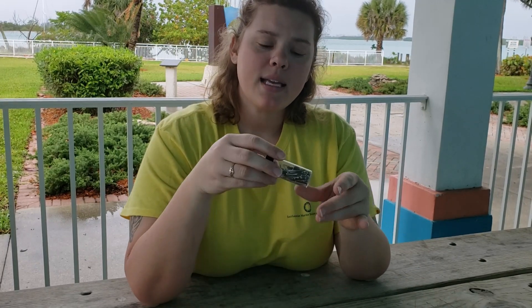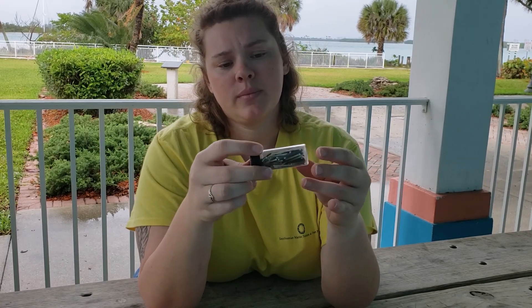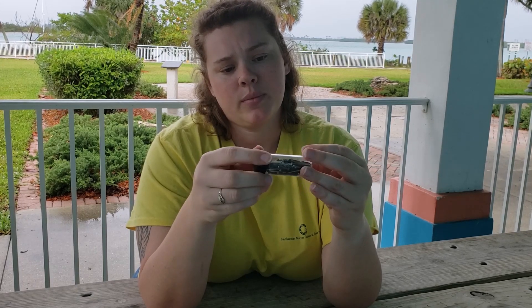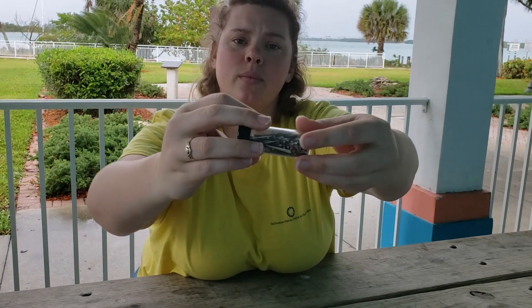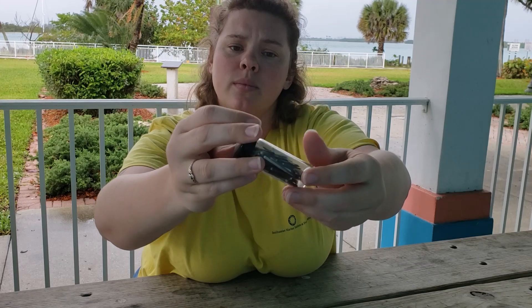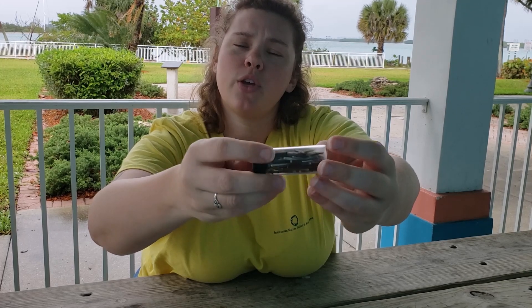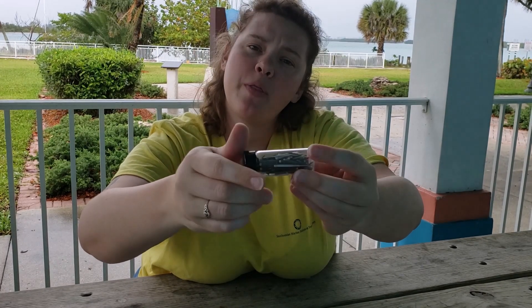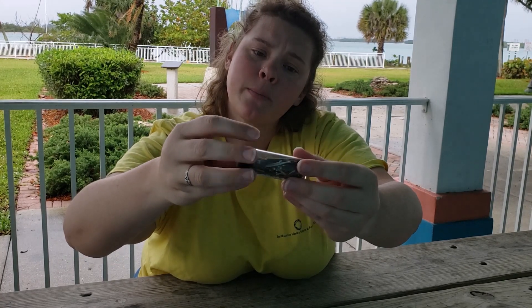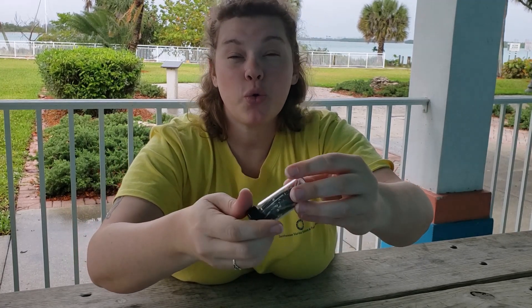Next is going to be a glass jar full of sea urchin spines. You can sometimes find these small purple spines washed up on the gem of the shells. I think they're really beautiful and I've seen some people even make jewelry with them.